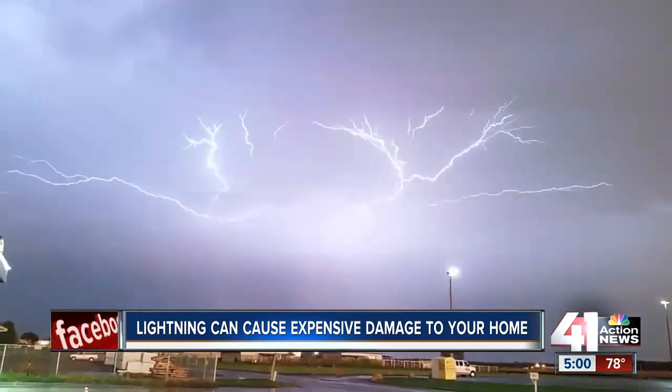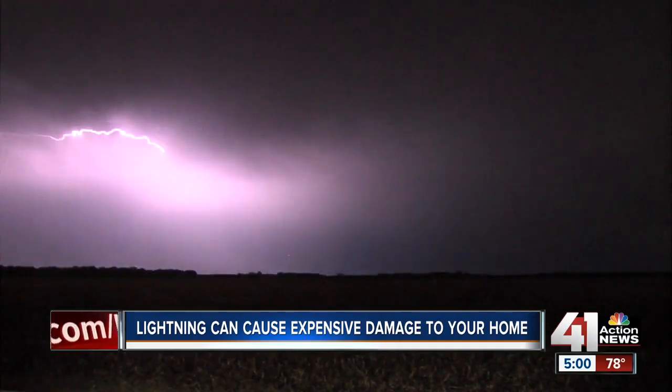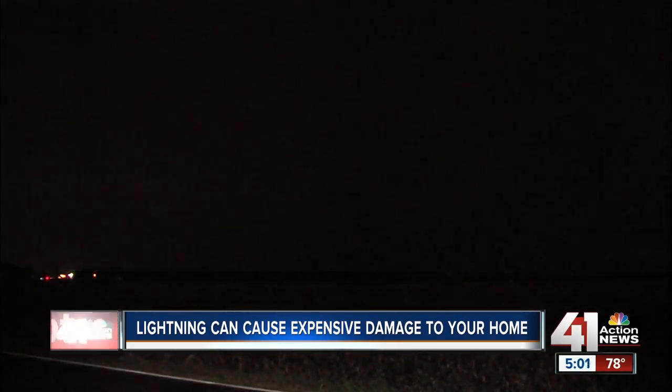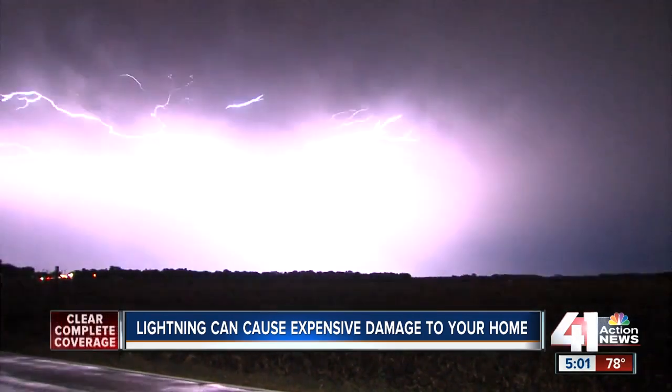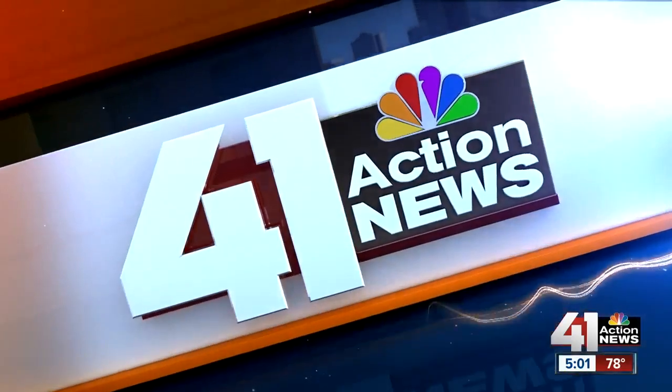Severe storms typically bring with them lots of lightning, and while it is pretty neat to watch, it can pack a powerful and even dangerous punch, especially if it hits your home. According to State Farm Insurance, lightning is one of the leading causes of damage during severe weather season. With all the electronics in our homes these days, just one lightning strike could cause some really expensive damage. 41 Action News reporter Elissa Donovan talked to some experts today on how to lightning-proof your home before the severe weather hits.